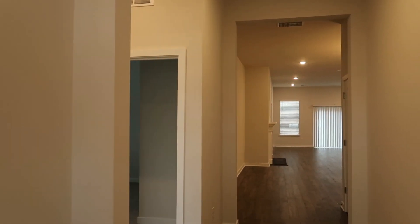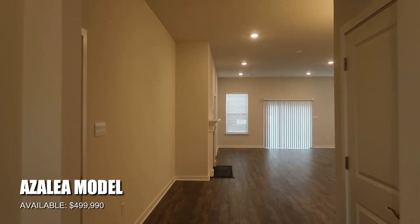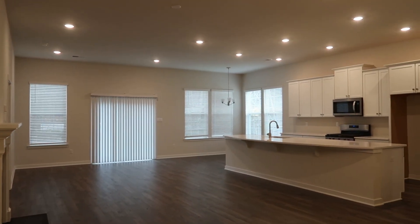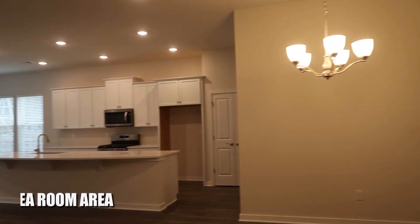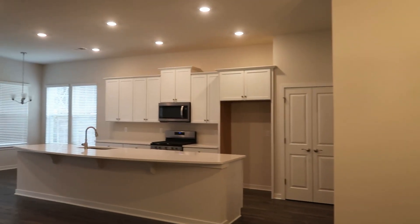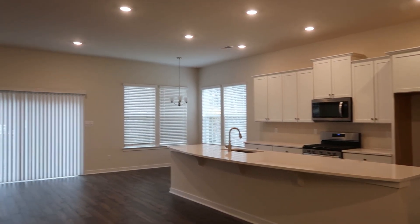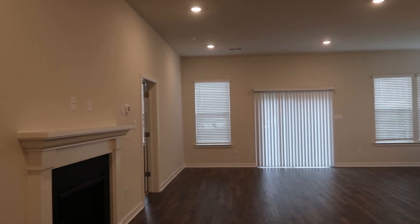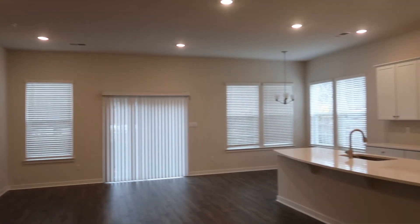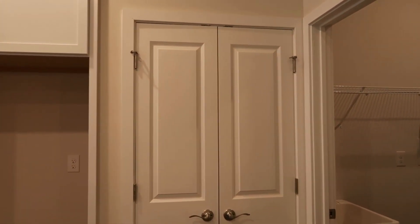We are inside the Azalea model — the spec home available at $499,990. Let's start with this great room area. It's a beautiful open-concept setup. Right here would be your dining area, with luxury vinyl plank flooring. Over here is your kitchen with a huge, super-long center island. There's a gas fireplace, a living area, and a little breakfast nook. There's also a pantry area.